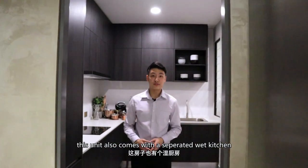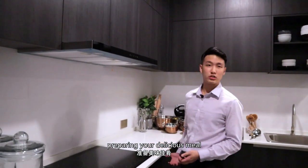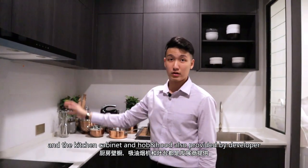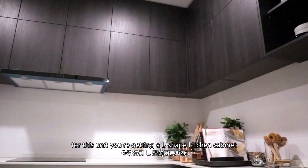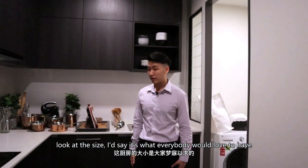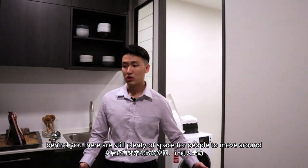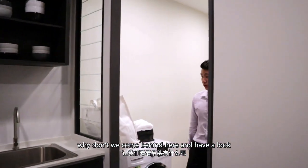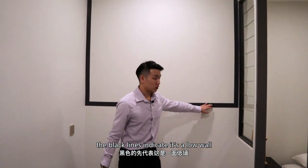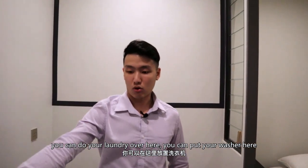This unit also comes with a separated wet kitchen, so that you can do all your heavy cooking over here, preparing all your delicious meals. The kitchen cabinet, hob and hood are also provided by the developer. For this unit, you are getting an L-shaped kitchen cabinet. The size is what everybody would love to have, because while you're doing the cooking, behind you there are still plenty of spaces for people to move around. There is also a yard in this unit — the black colour indicates a low wall, so the airflow will be good. You can do your laundry and put your washer in this area.